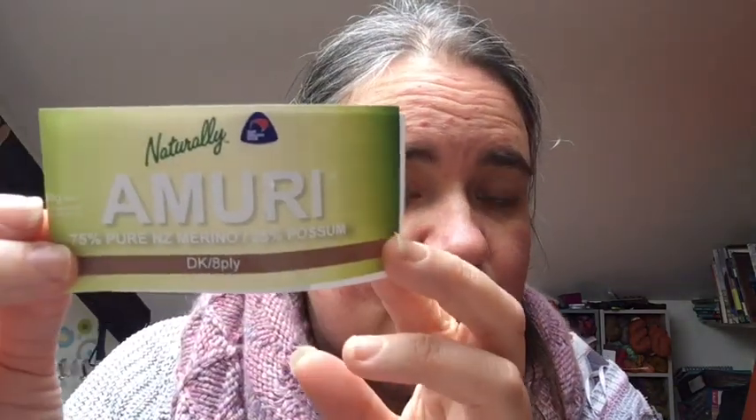I bought back some beautiful yarns from New Zealand, one of which was this lovely yarn — Amuri DK — which is 75% pure New Zealand merino and 25% possum. Possum is a pest in New Zealand but their fur is very warm. James visited New Zealand a few years ago to visit his sister and came back with a pair of possum gloves that he says are the loveliest, toastiest gloves, so I had to try some of this possum yarn.